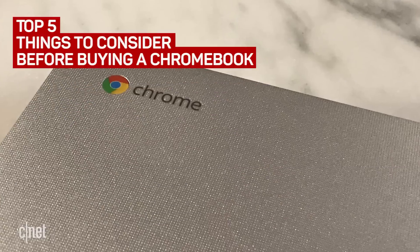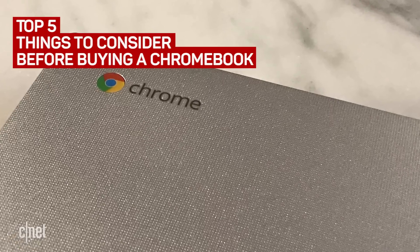Buying any computer is a mentally taxing event. Here are the top 5 things you should consider before buying a Google Chromebook.